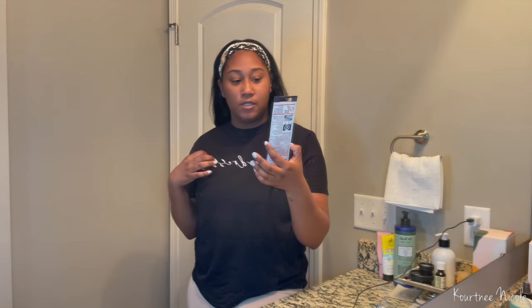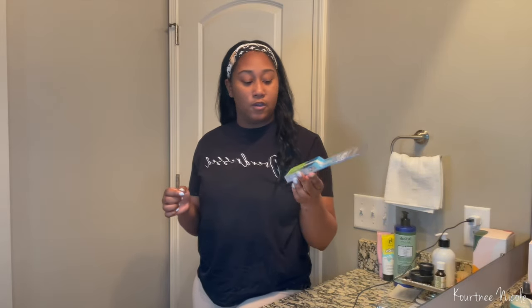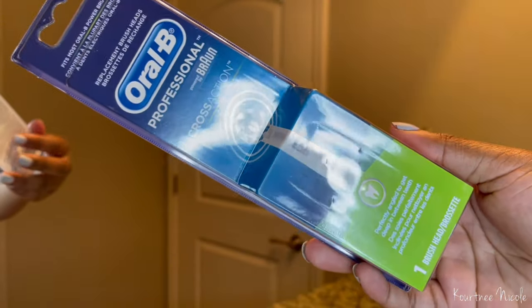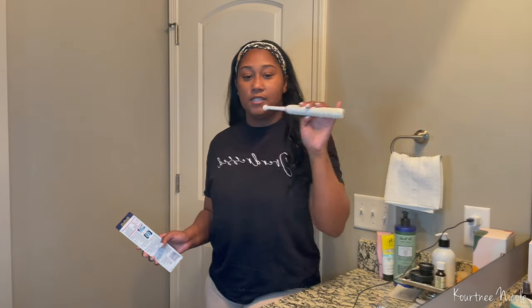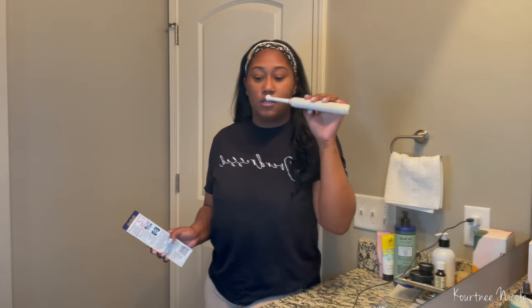With the Oral-B, you have an interchangeable head. You want to change it every six months, just like you would a regular toothbrush — so whenever you go to your six-month cleaning, go ahead and change out the head. My favorite head says it's best for getting in between the teeth. You can find these on Amazon or at Costco for a really good deal. Also, when you brush, don't go back and forth — that can cause your gums to recede. You want to go in circles.